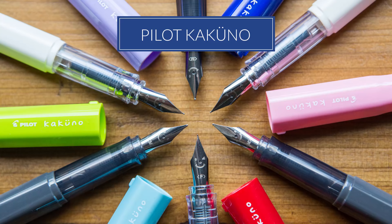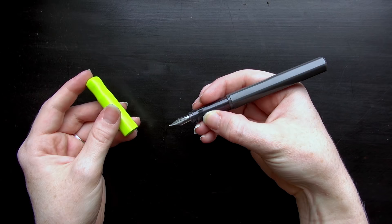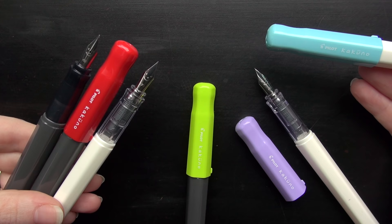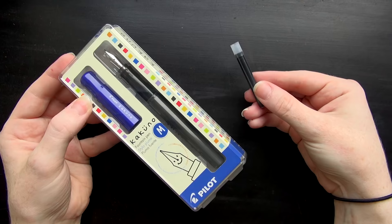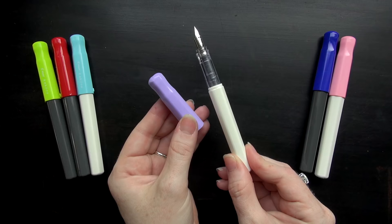Number three is the Pilot Kakuno. Just like the Decimo, this pen was available outside the U.S. for several years and just came to the U.S. market. It's an affordable pen that really hits nicely, similar to the Pilot Metropolitan except it's a little more fun. It's kind of a kid-themed pen, but it's great for adults too, and that smiley face on the nib is really the signature of this pen.